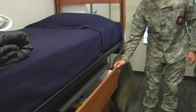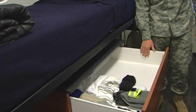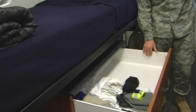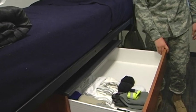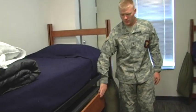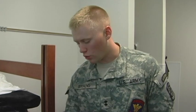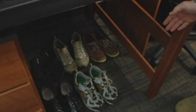Cadets also have their own personal dresser. In their dresser on the top drawer, they will have all their uniformed shirts, socks, and underwear. They will be prescribed on how it is to be kept by their company commander. The bottom two drawers are for civilian attire use. Every cadet will be required to keep their shoes in a neat and nice order underneath their bed.